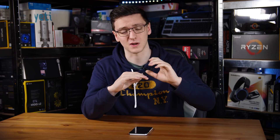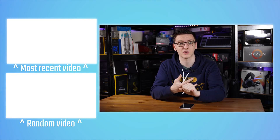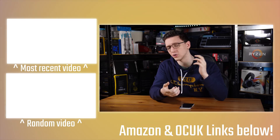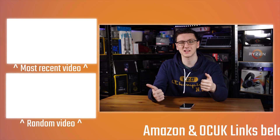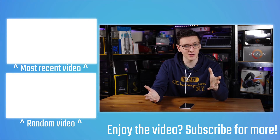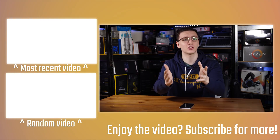If you want to support the channel and keep me making videos on a Monday, Wednesday, and Friday basis with live streams on Thursday nights, check out the links in the description. There are Amazon and Box UK affiliate links which don't cost you anything — just click them before you buy. You can also use the Patreon link to support me directly, check out merch for hoodies and t-shirts, or use Private Internet Access as a VPN and Humble Bundle for cheap games. Subscribe for more videos like this one — we'll see you in the next video.